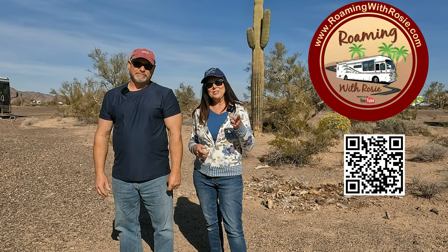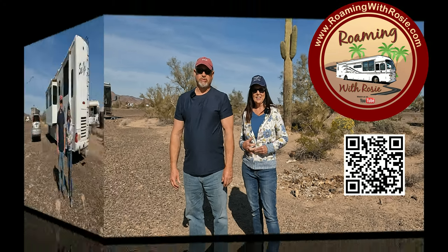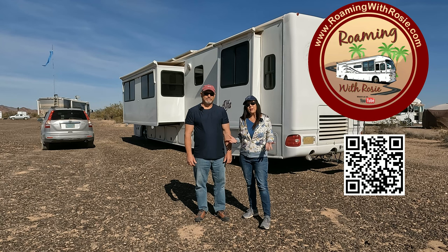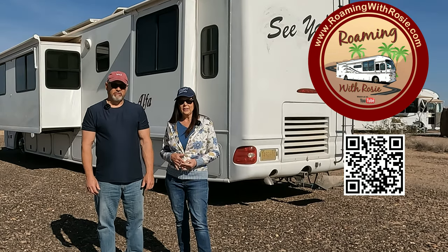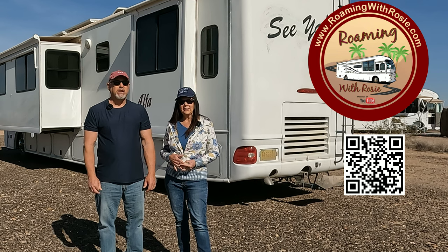What you don't know about FMCA membership could cause you to miss out on all the benefits of being a member. FMCA is the Family Motor Coach Association for RVers. If you already are a member of FMCA, there's a good chance that, like us, you are missing out on a lot of what membership offers. We joined a few years ago and we have faithfully renewed every year. The biggest problem is remembering all the benefits that they have to offer for RVers.